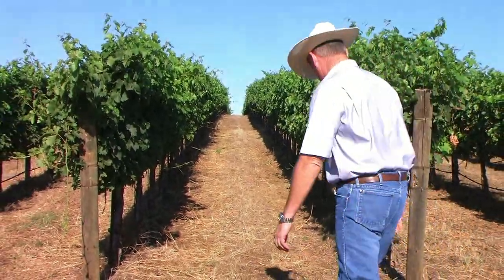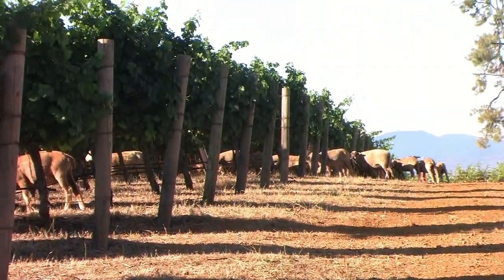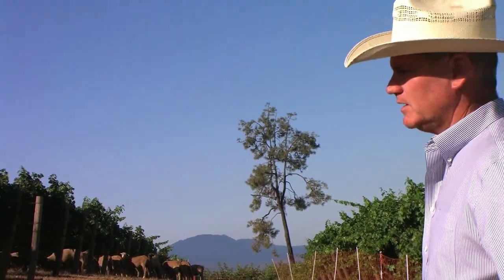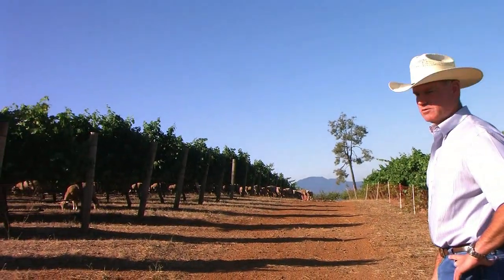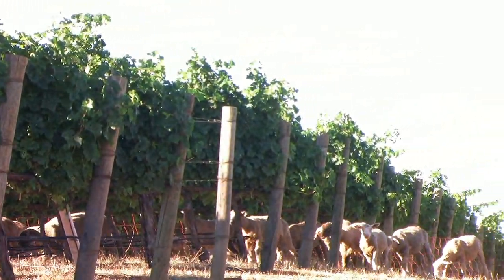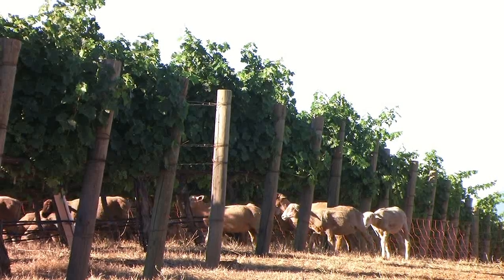There are about 300 head in here — about 100 young lambs and about 200 two- and three-year-old ewes that are hopefully pregnant. These will start lambing around the fifth of October. We're going to lamb them right in the vineyard — hopefully in some Sauvignon Blanc and maybe some Syrah vineyard blocks that will be harvested by then. We like things to be natural.